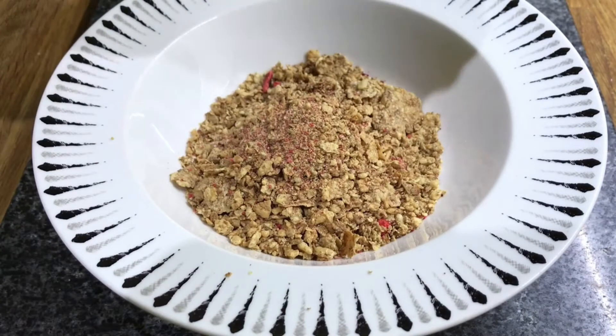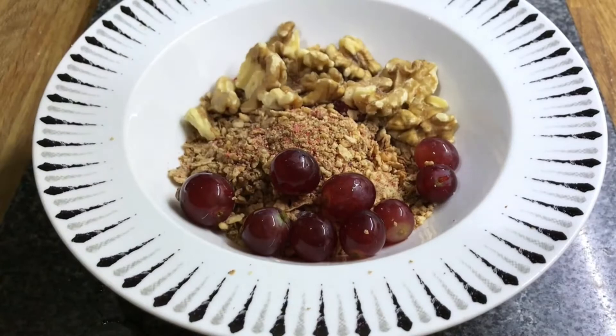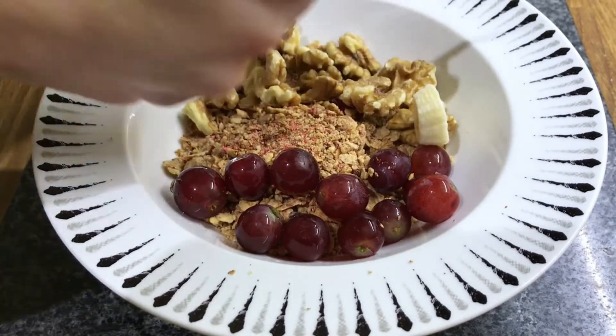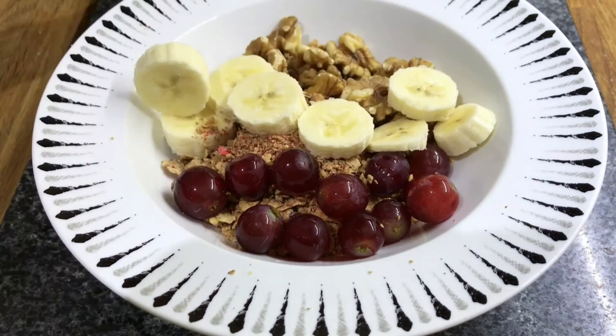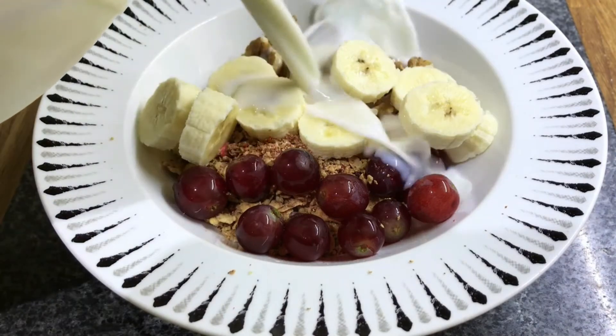Healthy breakfast idea number 2 is with Special K again, but with a twist by just adding on some walnuts. Walnuts are really good for your skin and your brain. Then adding on some grapes and a banana. Banana is really good for you — it's going to help with keeping you fuller for longer and give you some energy. Then just add on some milk of your choice and that's it.